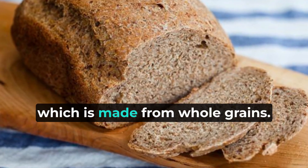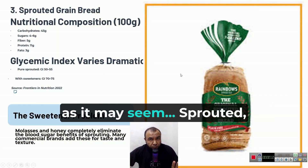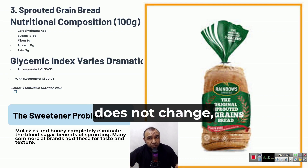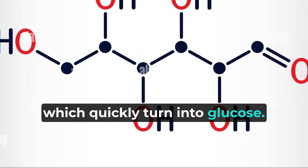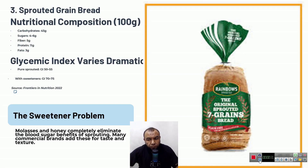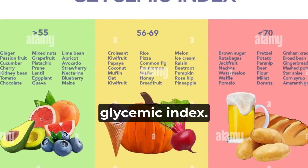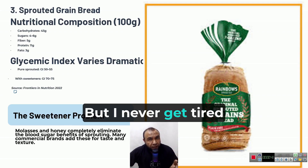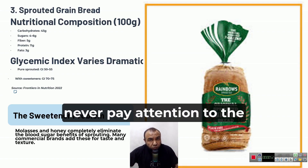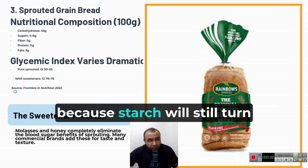Next, sprouted bread, which is made from whole grains. Just because the grain is sprouted, the starch content does not change. 100 grams of such bread contains up to 45 grams of carbohydrates, which quickly turn into glucose. In addition, this bread often contains date concentrate, syrup, or honey, which increases the glycemic index — up to 70 or 75%. But never pay attention to the glycemic index if the product contains a lot of carbohydrates, especially starch, because starch will still turn into glucose.